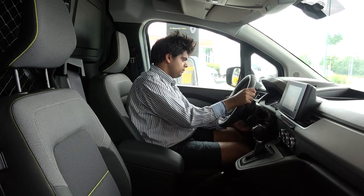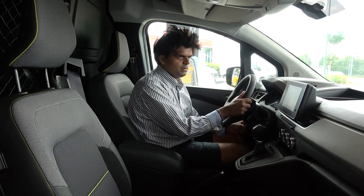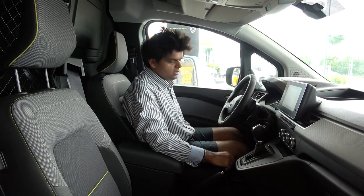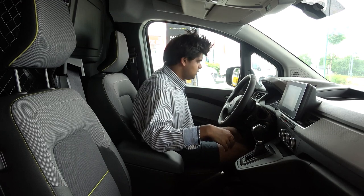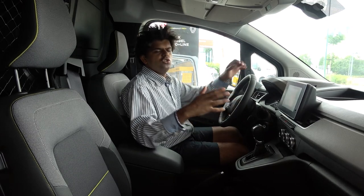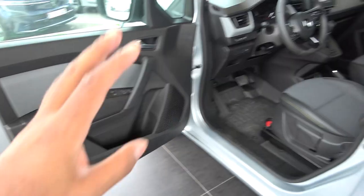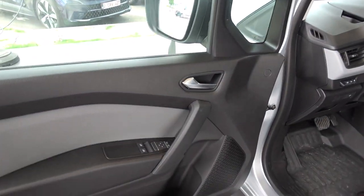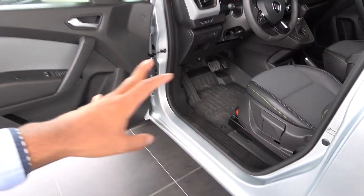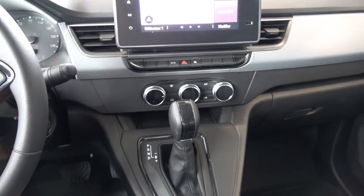The steering wheel can be adjusted only up and down, not in or out, so you'd need to use the seat adjustment to compensate. Seating adjustments are manual, with no lumbar support — not really needed since this isn't primarily a road trip vehicle. One standout feature: the front door opens a full 90 degrees, making entry and exit very easy and practical. This is the first time I've seen a front car door open 90 degrees.